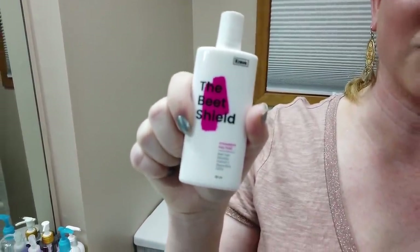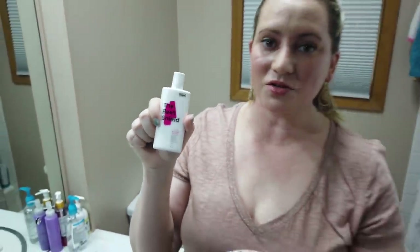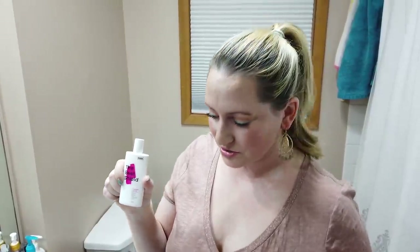Number three goes to Crave the Beet Shield Sunscreen Antioxidant Fluid, which is a really nice sunscreen. It does have a little bit of alcohol in it, so if you have very sensitive skin keep that in mind. After testing it for 30 days when I read the ingredient list and saw denatured alcohol, it was a bit of a surprise — because even though it's a liquidy feel, it doesn't feel drying. They must have done a great job with the other ingredients.